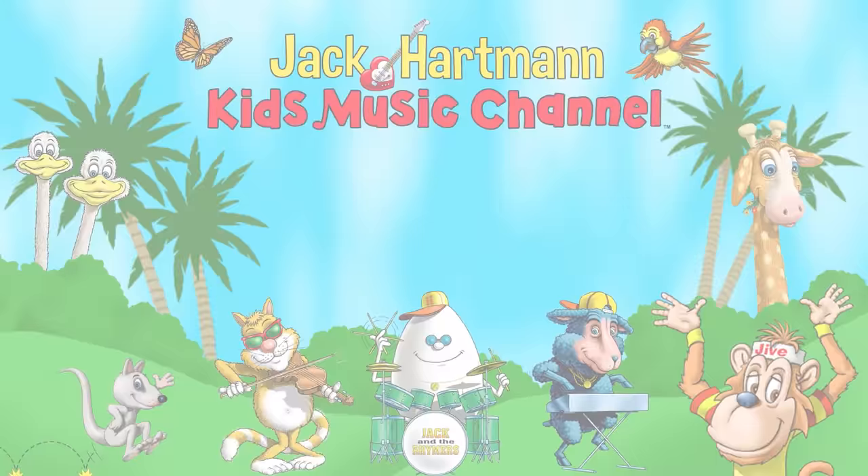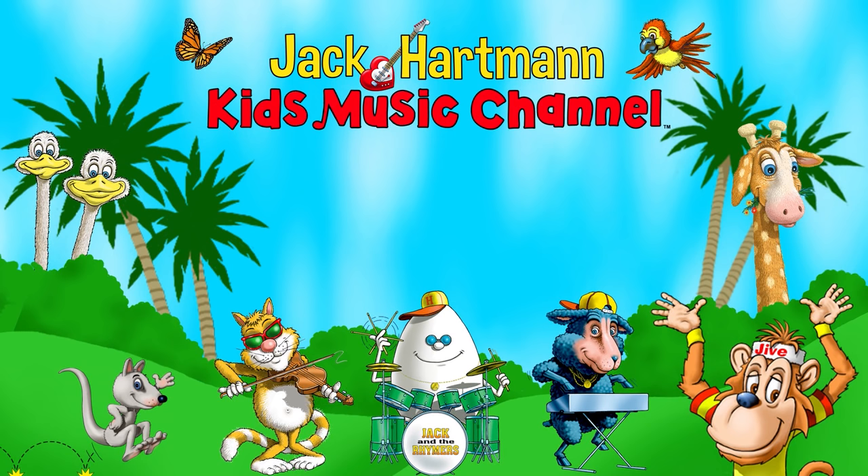Place your mouse on my guitar and click the red subscribe button. Also, you can click this icon to visit my website, and click on one of these boxes to see more fun educational videos.